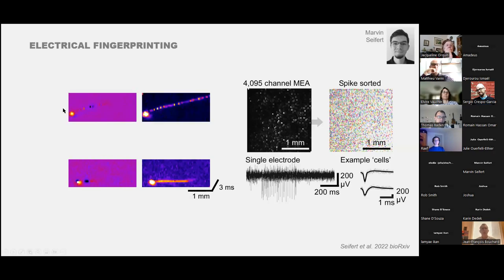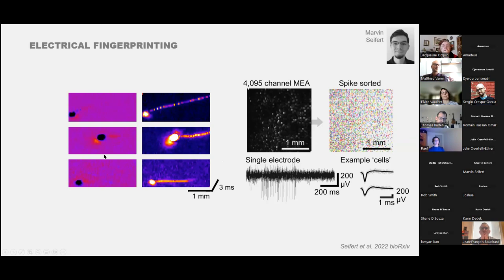Different neurons show slow, fast, or intermediate propagation speeds and vary in size. One particularly interesting cell shows nodes of Ranvier clearly visible, demonstrating saltatory conduction along a myelinated axon—a bird-specific feature previously documented by the Oldenburg group. Myelination makes the eye faster not in responding to light, but in transmitting the signal to the brain more quickly once it has responded.